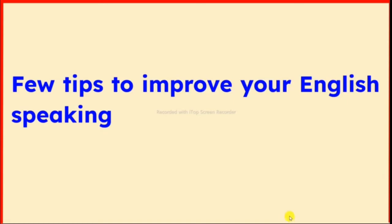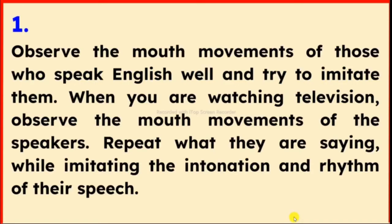Few tips to improve your English speaking. Tip 1: Observe the mouth movements of those who speak English well and try to imitate them. When you are watching television, observe the mouth movements of the speakers. Repeat what they are saying while imitating the intonation and rhythm of their speech.